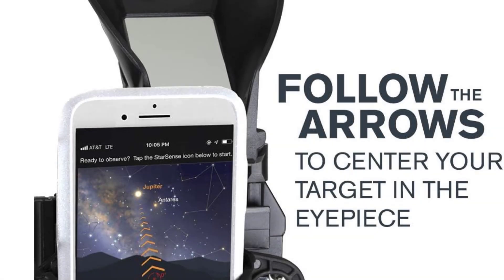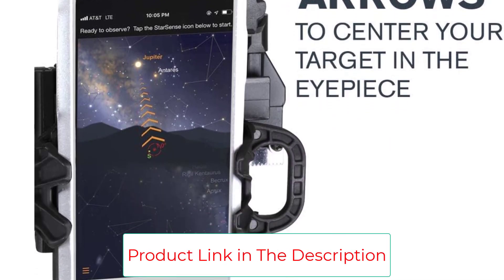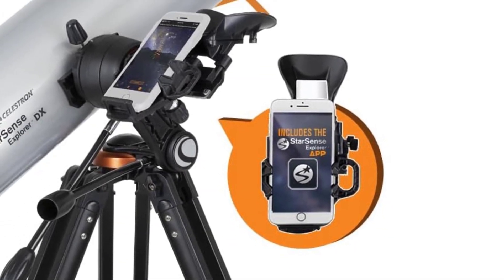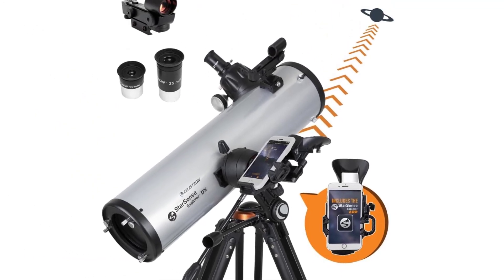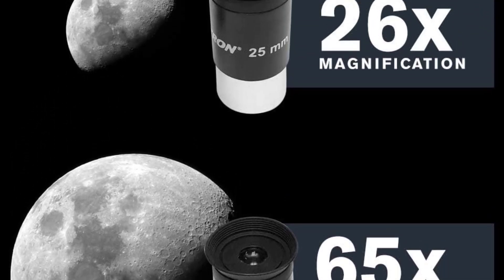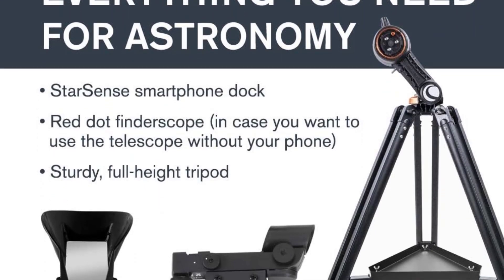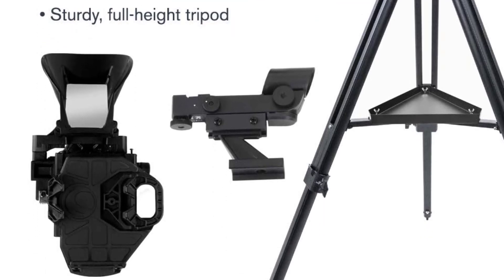We especially like that the 130AZ comes with a phone deck. With your phone mounted to the telescope, you can use the Starsense app to identify which objects you want to look at. It will then guide you to where you need to be, which is fun for beginners and more experienced stargazers alike. If you want to use it without your phone, it also has a red dot finder scope to help guide you. It's easy to set up and align, with sharp, quality optics, bright aperture, and excellent value for the price.